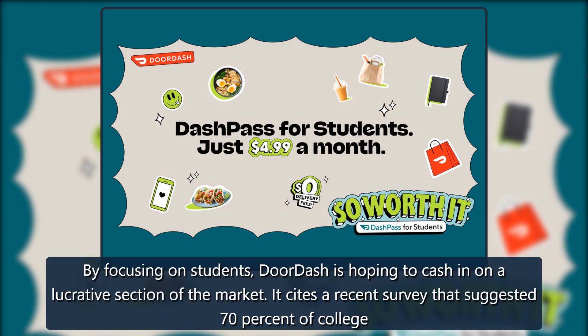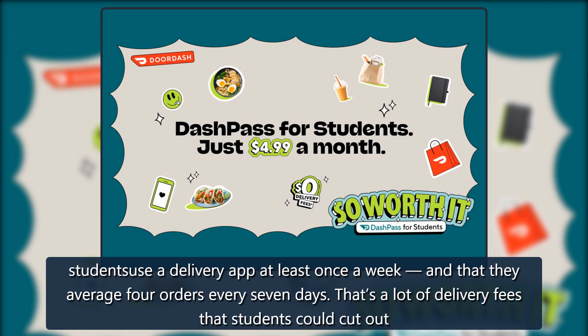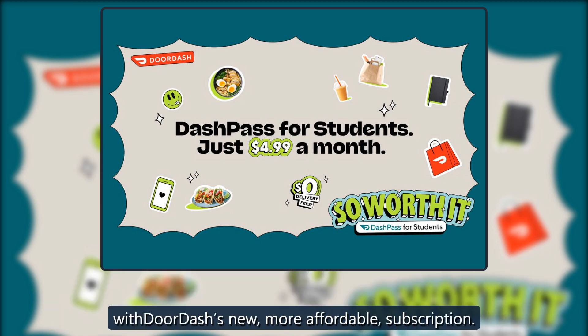By focusing on students, DoorDash is hoping to cash in on a lucrative section of the market. It cites a recent survey that suggested 70% of college students use a delivery app at least once a week, and that they average 4 orders every 7 days. That's a lot of delivery fees that students could cut out with DoorDash's new, more affordable subscription.